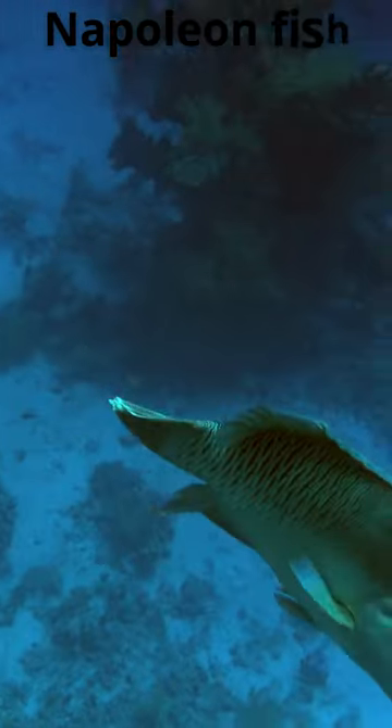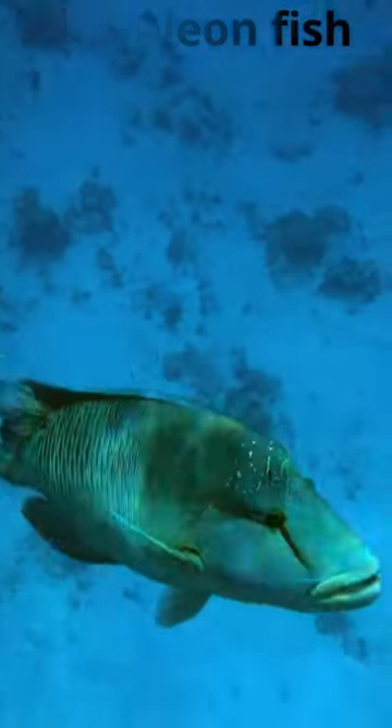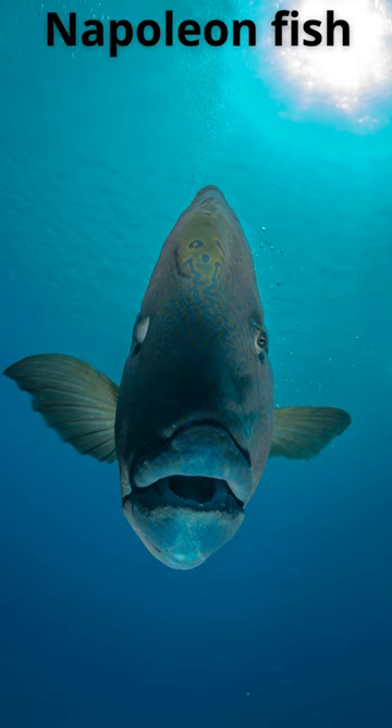Napoleon fish are often found swimming solitarily over reefs and sand flats. Juveniles have blue spots and bars, transitioning to a solid blue-gray coloration in adulthood.